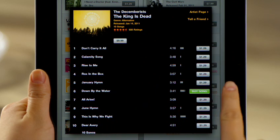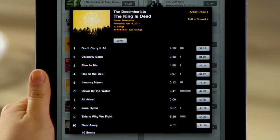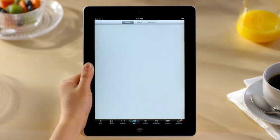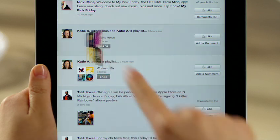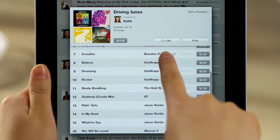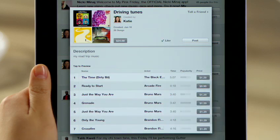You can buy it right from here, and download it wirelessly to iPad. And now with Ping, an entire community of music fans is just a tap away. You can keep track of your favorite artists, discover new music, and follow your friends right from iTunes.